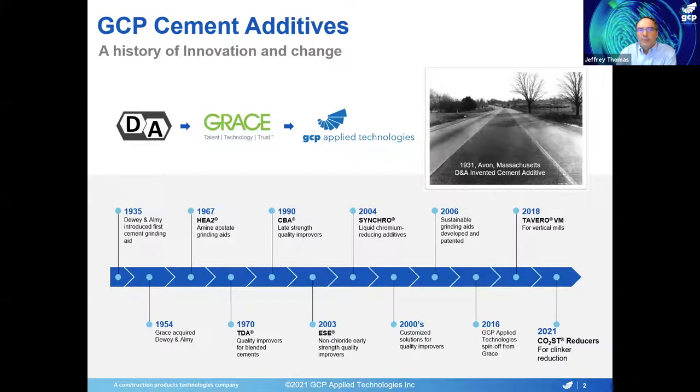Just a little background about the company. GCP Applied Technologies does have a strong footprint in the area of cement additives, and there's actually a lot of history going back. A company called Dewey and Almi in 1935 was the forerunner of GCP — they introduced the first cement grinding aids back in 1935. Then about 20 years after that, they were acquired by Grace, which is the name that a lot of people still associate with us.